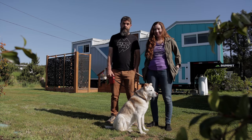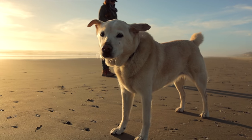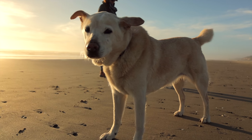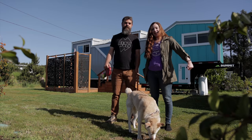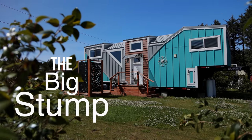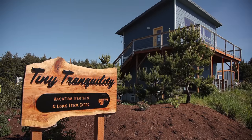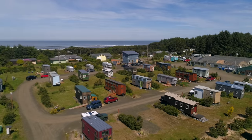How's it going everybody, I'm Christian and I'm Alexis, and this is Winnie our puppy dog. We are Tiny House Expedition and today we've traded in our 20-foot tiny house for a giant 37-foot tiny house rental at Tiny Tranquility, which is a community on the Oregon coast.